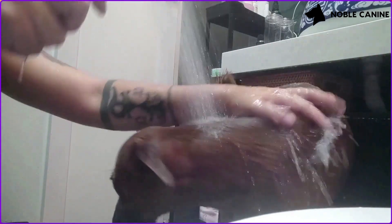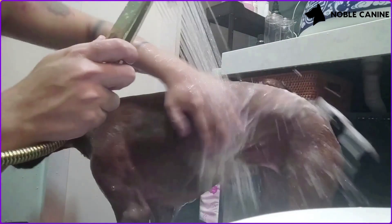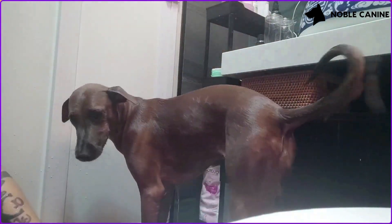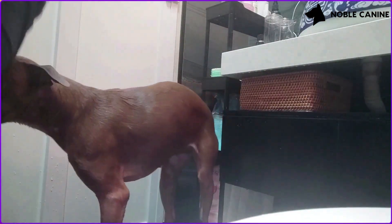You can see the difference in her tail positioning — from when I was grinding her nails, where it was at a slightly lower angle, to rinsing off now where her tail went up. Wiping her down is pretty self-explanatory: she's comfortable with touch and being handled, so she sees this as a reward at the end of the shower.